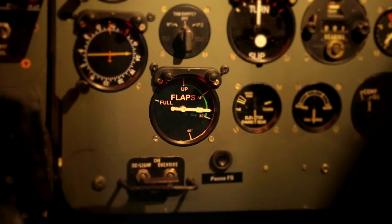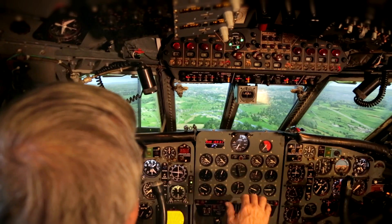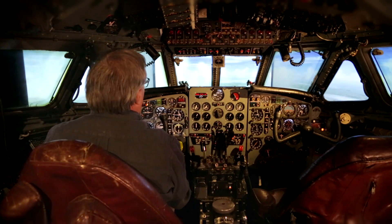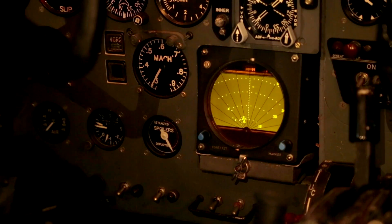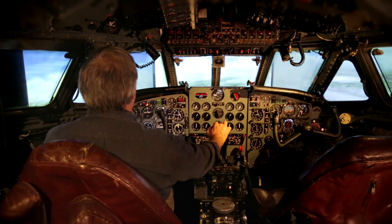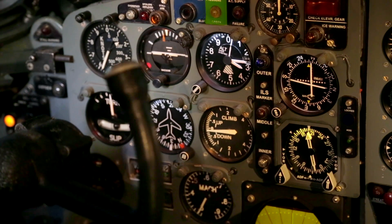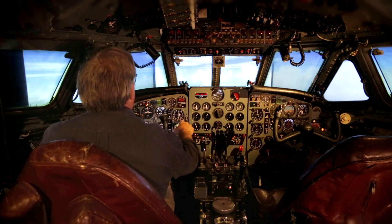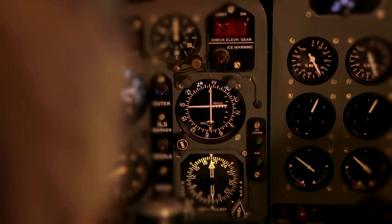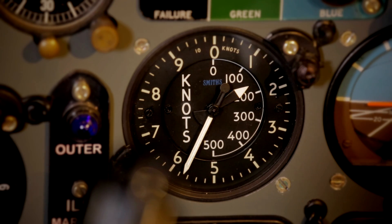Putting the flaps down to 40 degrees. Keeping an eye on the air speed — the approach speed is 140 knots. I've now picked up the ILS for Southampton, 26.5 miles away. I'm reducing my airspeed still, slowly coming onto the centre line. 20 miles out, we've picked up the glide slope.